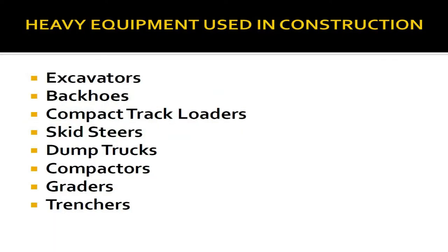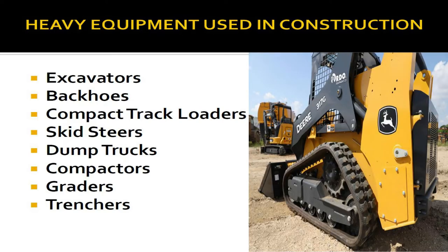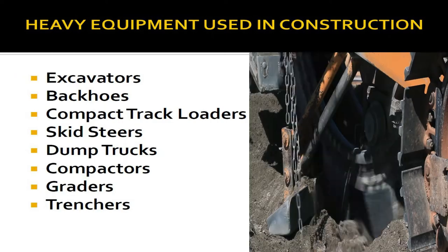Heavy equipment used in construction includes: excavators, backhoes, compact track loaders, skid steers, dump trucks, compactors, graders, and trenchers.